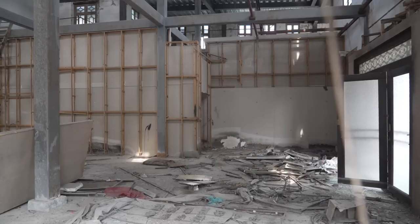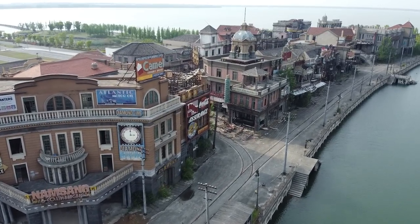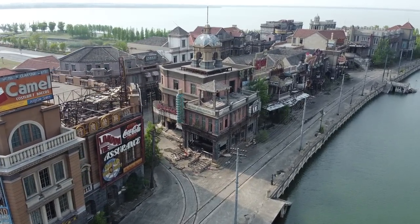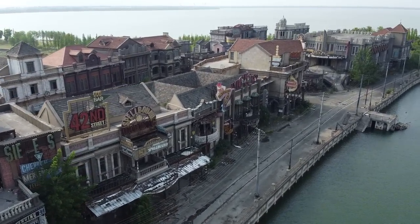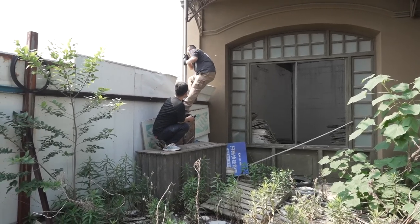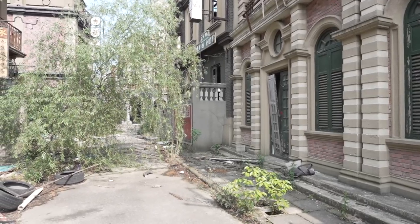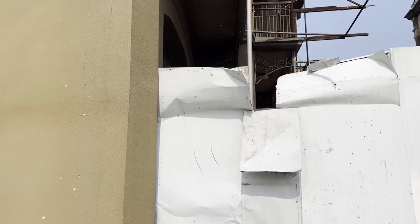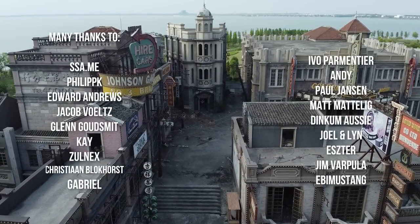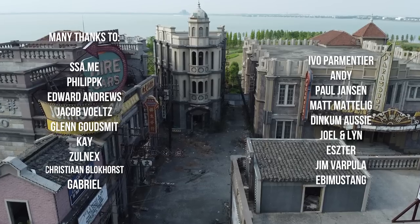After checking the streets for some interesting interiors, it turns out most is empty and we call it a day. If you want to see and learn more about the Sihang Warehouse defense, I highly recommend checking out the movie. Thanks for watching — please leave a comment and thumbs up if you liked the episode, and subscribe to our channel to stay updated about our future adventures.